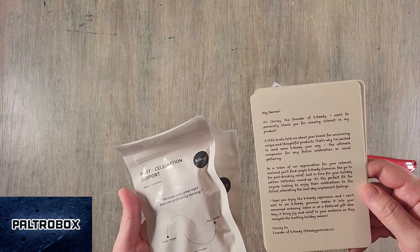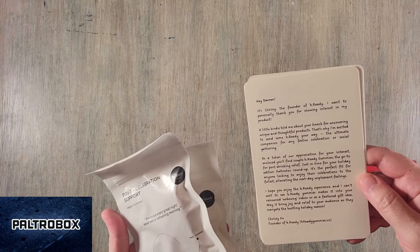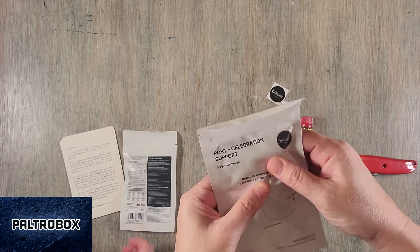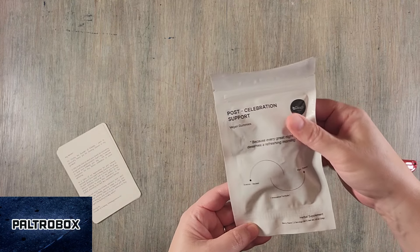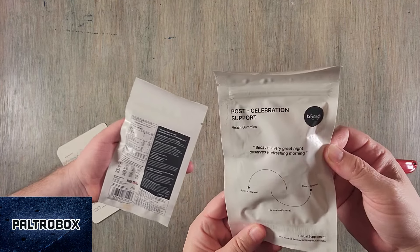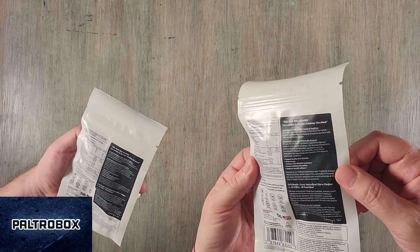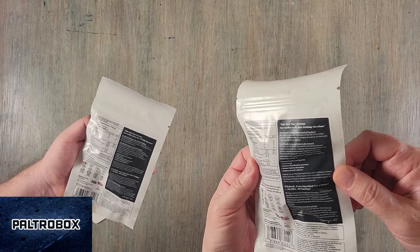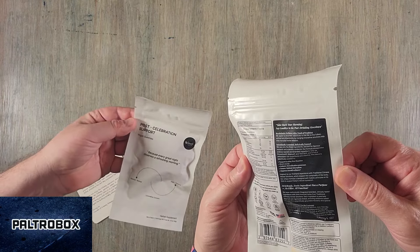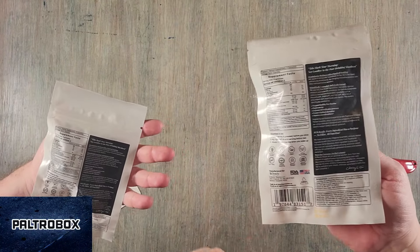It's for post-drinking relief, just in time for the holidays. So it's a pack — there are two servings. It's science-backed, plant-powered, vegan gummies. It supports healthy liver function, boosts energy, enhances detoxification processes, ensures optimal absorption, and improves overall wellness. Looks like it's good for about a year. It's made in the USA, FDA approved.